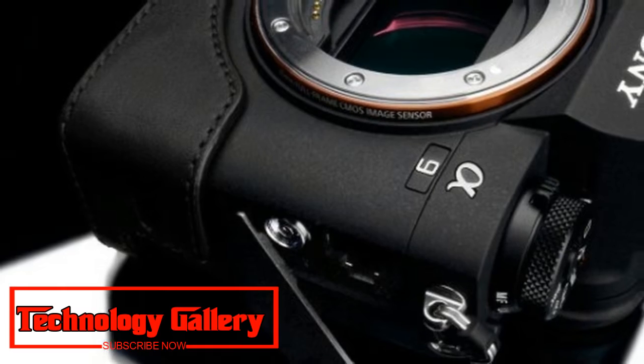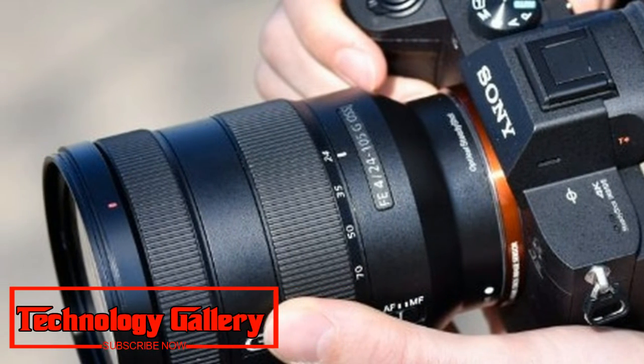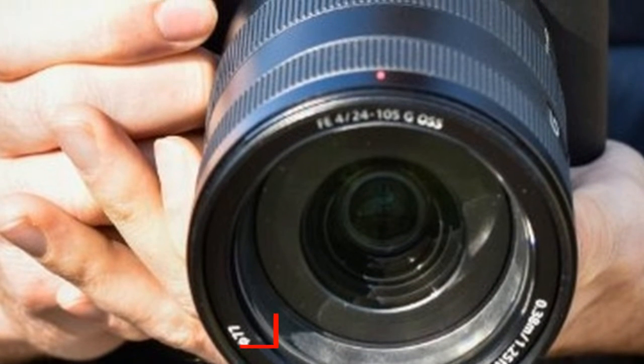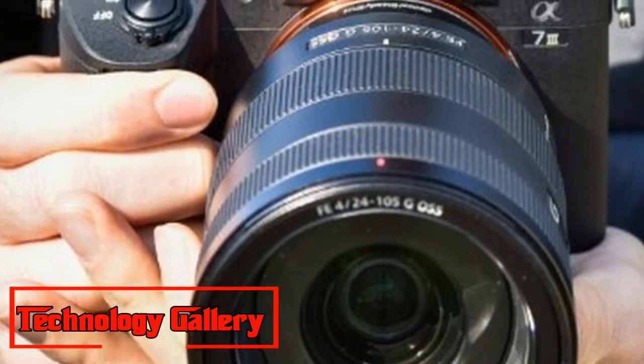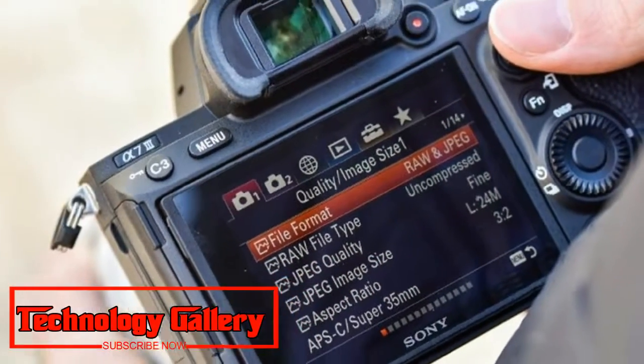Key pros: 693 phase-detection autofocus system, 10 FPS burst shooting. Cons: limited touchscreen control, battery life could still be better. The Alpha A7 III may be the entry-level full-frame camera in Sony's mirrorless range, but it's no poor relation.